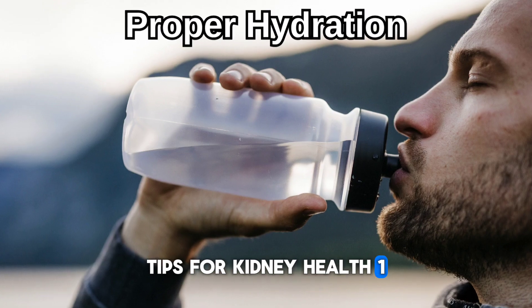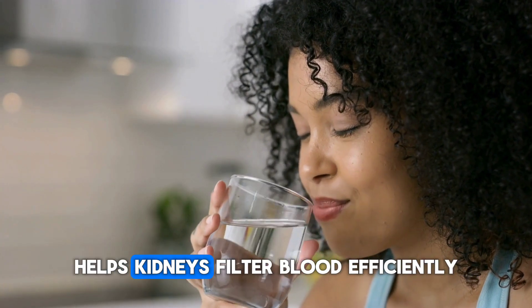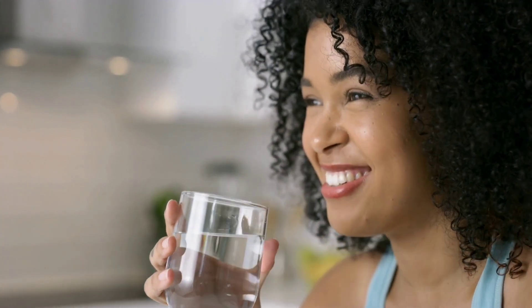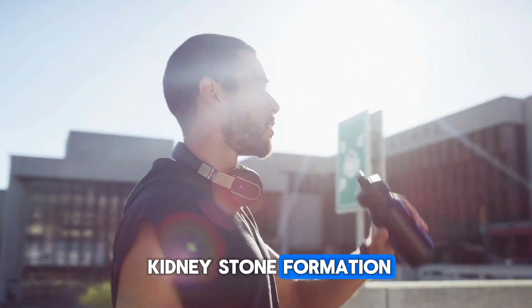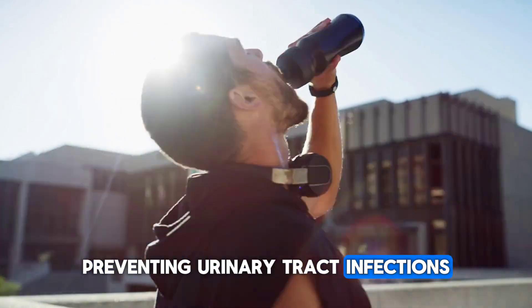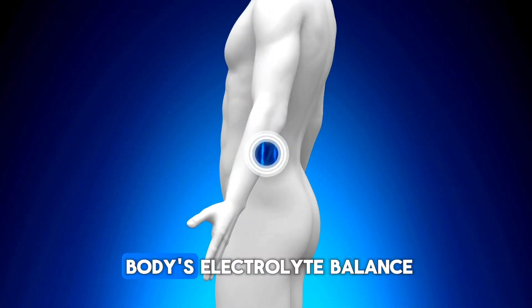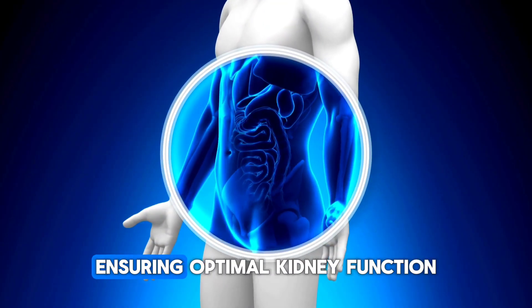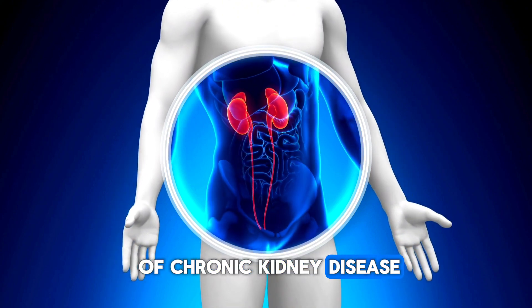Tips for kidney health. Tip 1: Proper hydration. Adequate water intake helps kidneys filter blood efficiently, eliminating waste and toxins, reducing the risk of kidney stone formation, preventing urinary tract infections, and regulating blood pressure. It also maintains the body's electrolyte balance, ensuring optimal kidney function, and reducing the risk of chronic kidney disease.